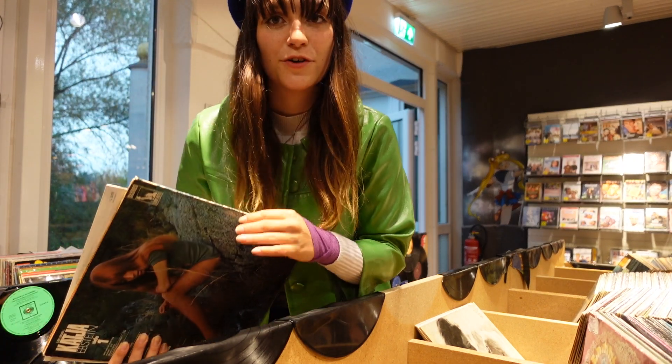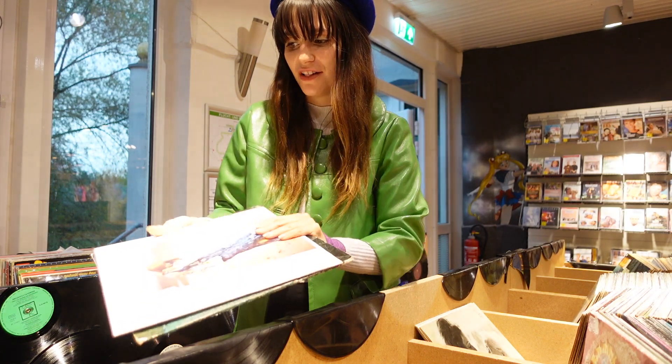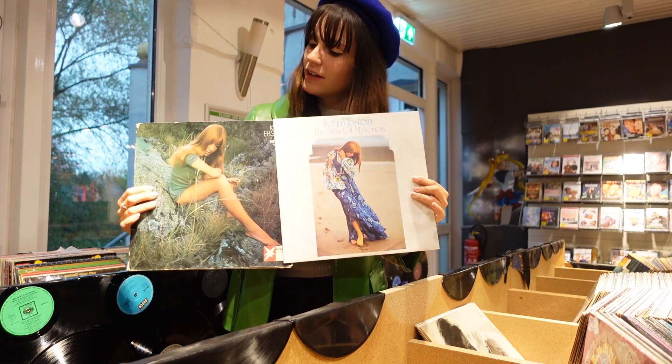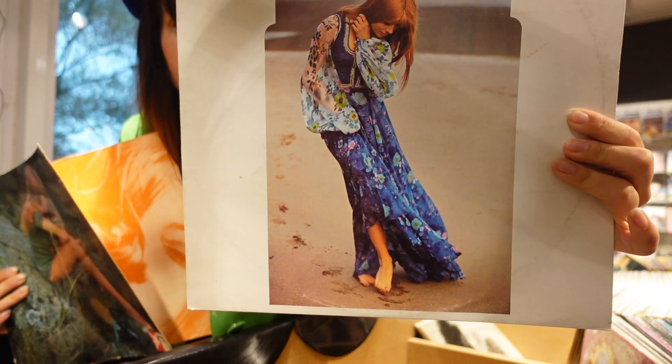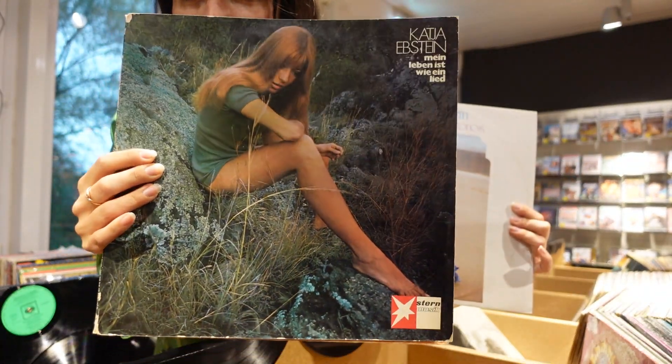In case you ever wondered who was the German 60s/70s musical it-girl — it's her, Kati Ebstein. I personally don't really like the music but the pictures are pretty good. Like this dress — I'd love this one. Also this look is very Jane Birkin-esque.